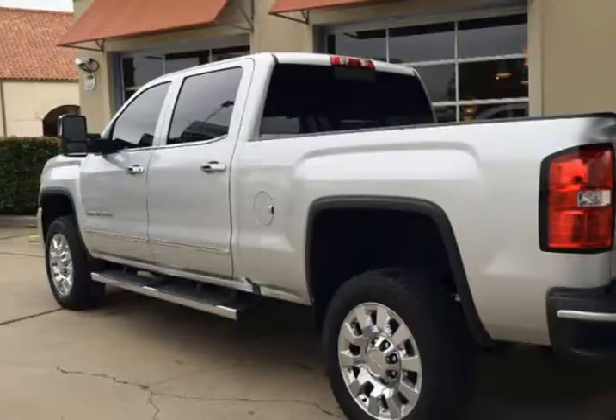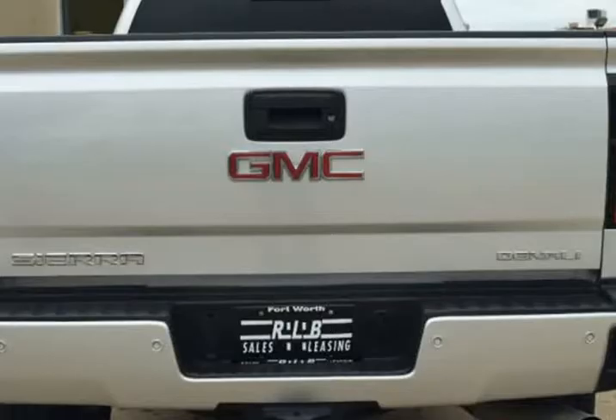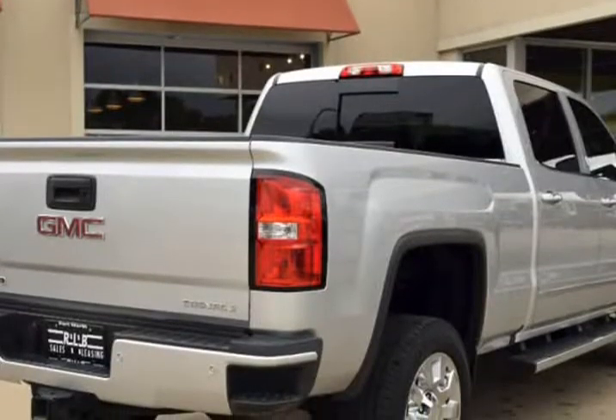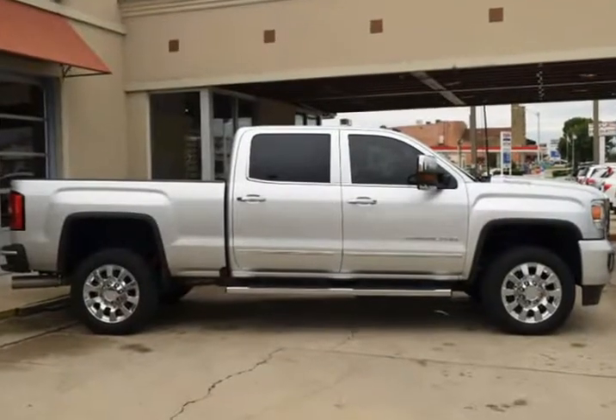Features include a 6.6L turbocharged diesel V8 engine, leather interior, ventilated and heated front seats, 20-inch chrome wheels, rear view camera, navigation system, and much more. This is a fantastic Denali with numerous features.